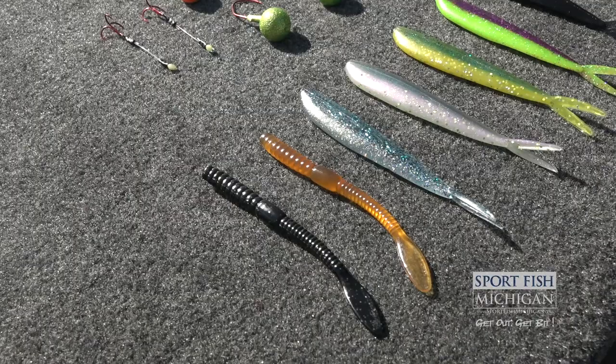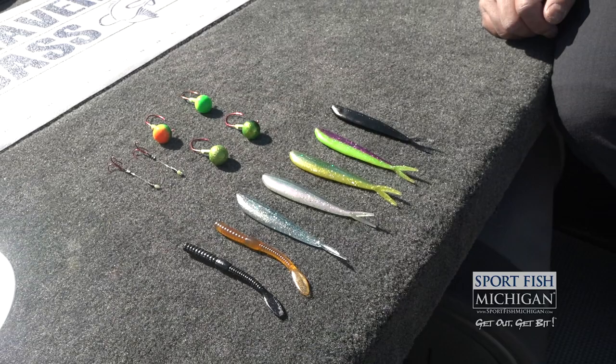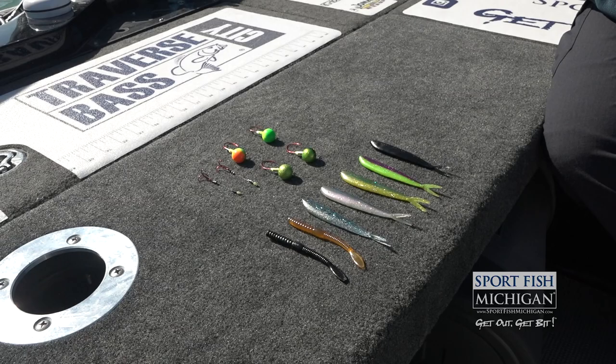When we have clear water, something that's a little bit more natural, like these bait fish colors — those can be really good in those clear water conditions. The Wyandotte Wonder Worm and the black and the brown is a great everyday choice for us.